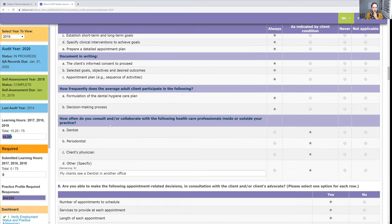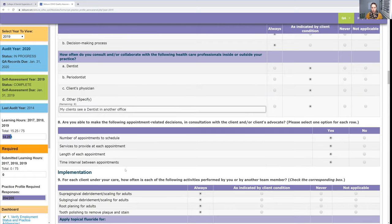How often do you consult or collaborate? That's indicated by the client's condition. I do tell all clients they need to see a dentist for a dental exam as well, but some patients tell me they're never going to see a dentist. So do I always do this? No — it's what they need. I left a note saying my clients see dentists at other offices because I'm their mobile dental hygienist without a dentist working with me.